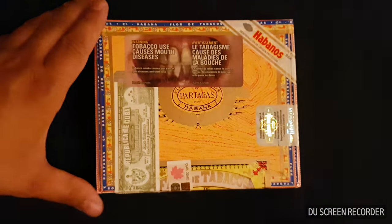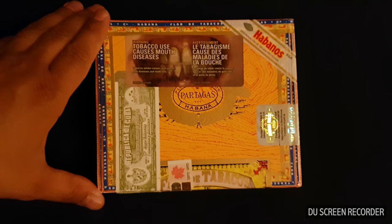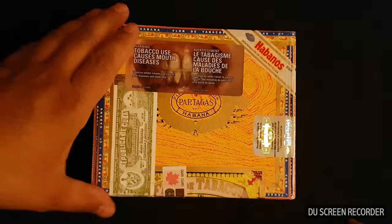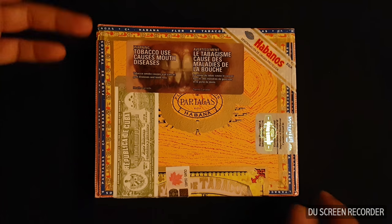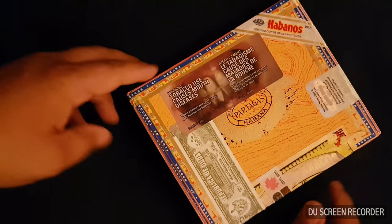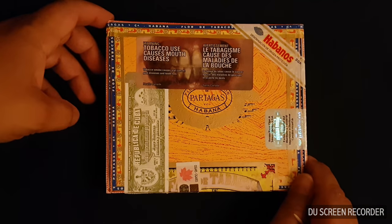It has the Canadian duty sticker. This was a box of 10 Partagás Mille Fleurs — Mille Fleurs is French and stands for 'a thousand flowers.'